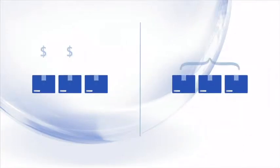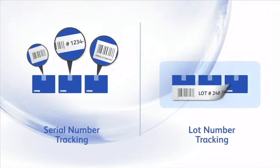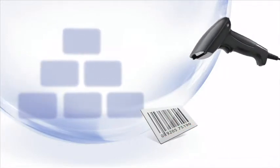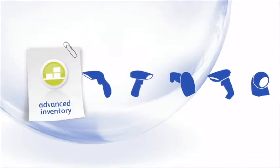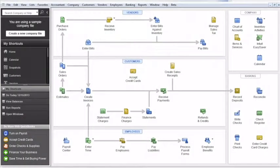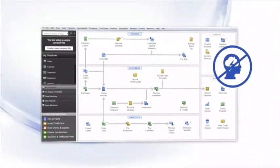Determine the value of that inventory with either FIFO or average costing. You can track items by serial or lot number, all the way to the bin location level, and you can now use barcode scanning to help save time. Advanced Inventory works with any USB barcode scanning device. All this functionality comes in the familiar QuickBooks interface, so you don't need to learn new software.